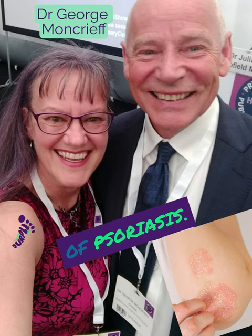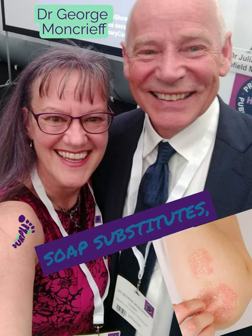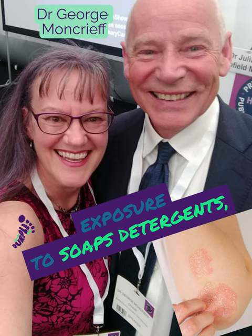So I use emollients as soap substitutes, advising patients to avoid exposure to soaps, detergents, shower gels, shampoos, bubble baths and things, as much as possible.